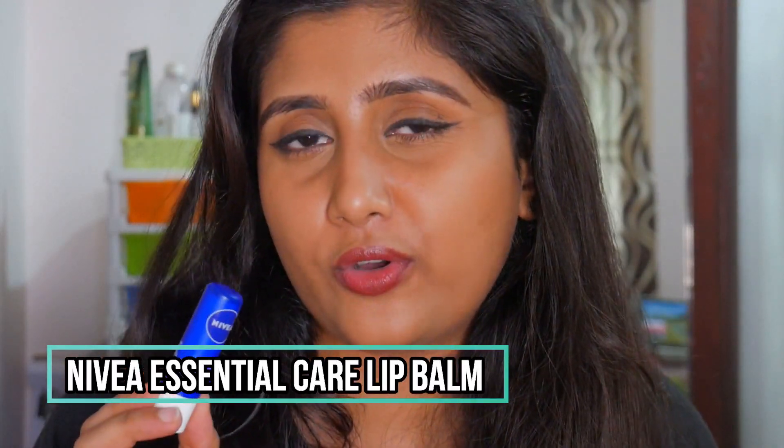For lip balms, I have two empties. The Neutrogena lip balm with SPF 15 — great lip balm. The second is the Nivea Original Care Lip Balm, which is completely done. I bought it after seeing influencer Anupama Rav rave about it, and I loved it too. I already have a backup. It's heavily moisturizing, and using it at night means you can remove dead skin from your lips in the morning. Highly recommend it.